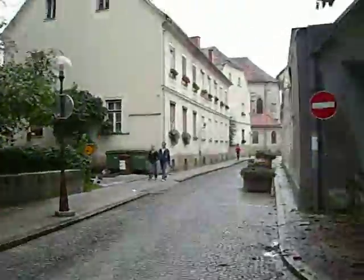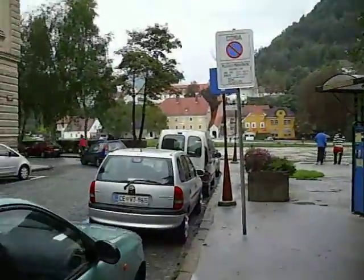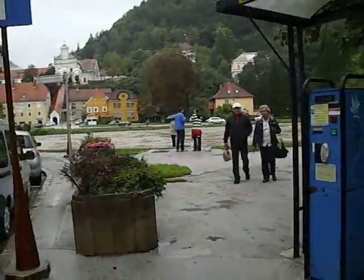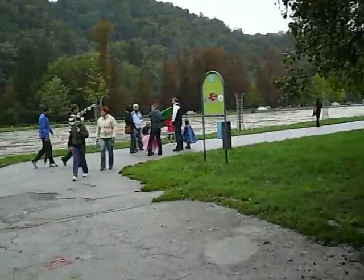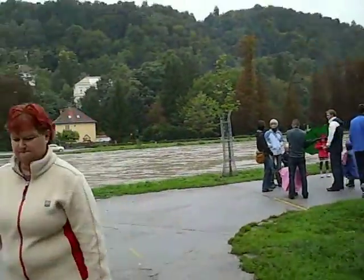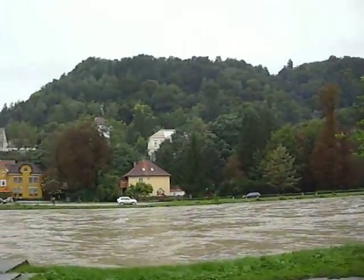We've had a big rain the past couple days and we got a little flooding going on. We thought we'd come down to the river downtown to take a little video. The river right now is about 10 feet higher than it should be.